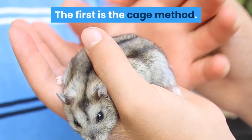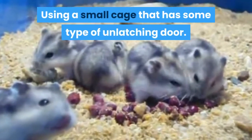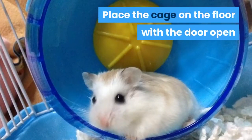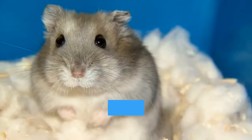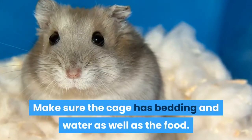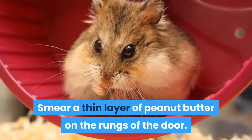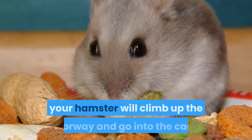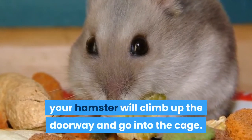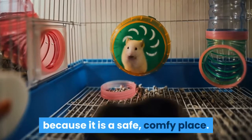The first method is the cage method. Using a small cage that has some type of unlatching door, place the cage on the floor with the door open where they can crawl in and get to some food. Make sure the cage has bedding and water as well as the food. Smear a thin layer of peanut butter on the rungs of the door. When your hamster smells the peanut butter, it will climb up the doorway and go into the cage. Most likely your hamster will stay the night in the cage because it is a safe, comfy place.